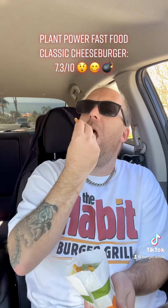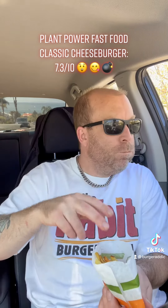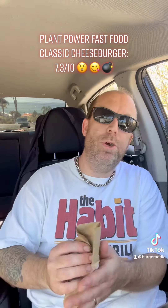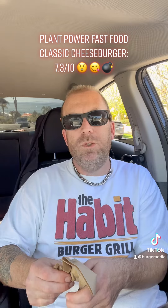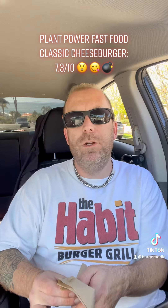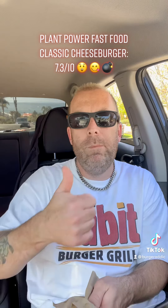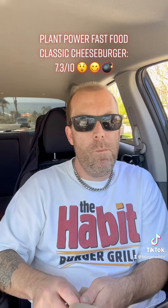They do like a shoestring fry. That's a pretty solid burger. 7.3 out of 10. Vegetarian, check them out. Plant Power Fast Food. Burger Addict.